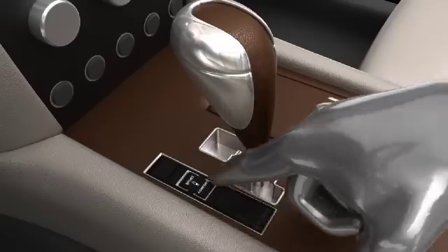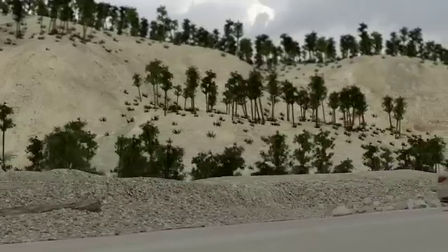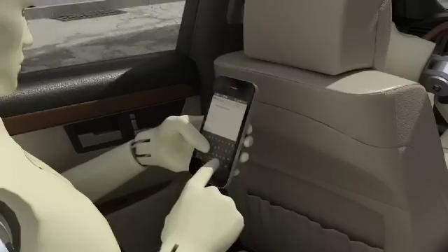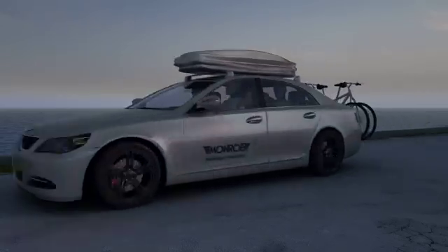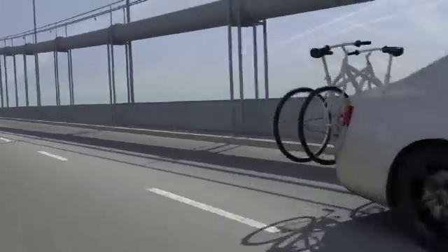This means your car is constantly in touch with both the road and you, giving you a driving experience that is more dynamic, more controlled, more comfortable and above all more enjoyable. Monroe Intelligent Suspension — the sixth sense for your drive.